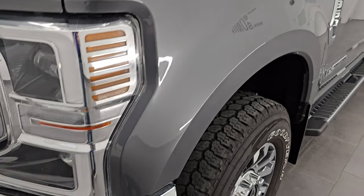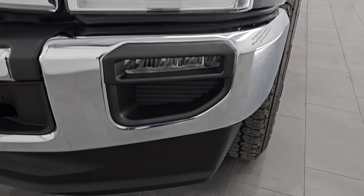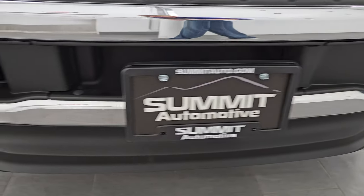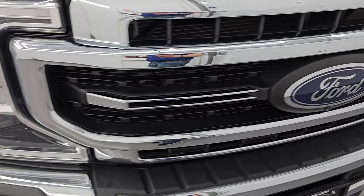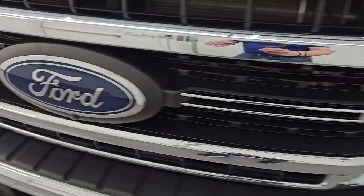The front fender is in excellent condition. You get the LED headlamps, LED running lights, and LED fog lamps. The front bumper and lower valence are in fantastic condition as well — no dents or dings. We're going to turn on all the lights at the end of the video so you can check those out, so stick around for that. The Ford logo is in nice shape.